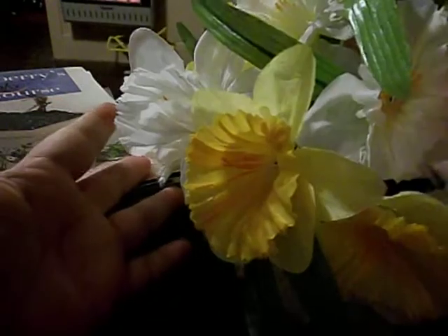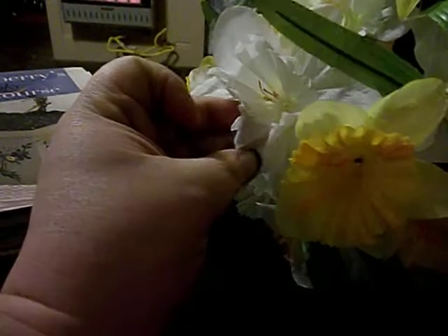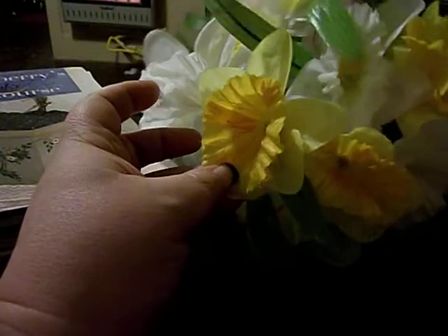And I bought at Dollar Tree two of these — I got them on the end, the yellow and the white — to decorate my kitchen table with. There are two of the things there.